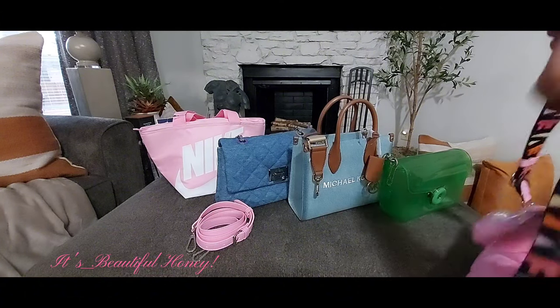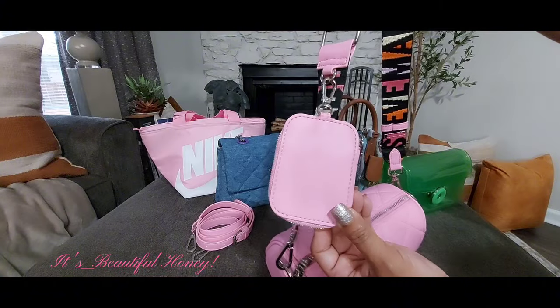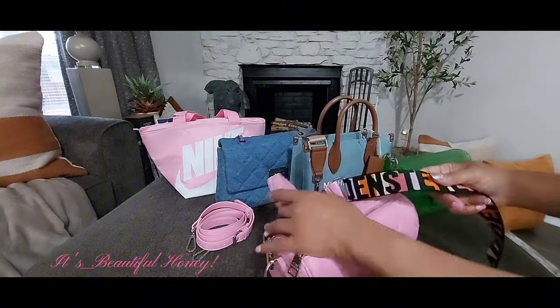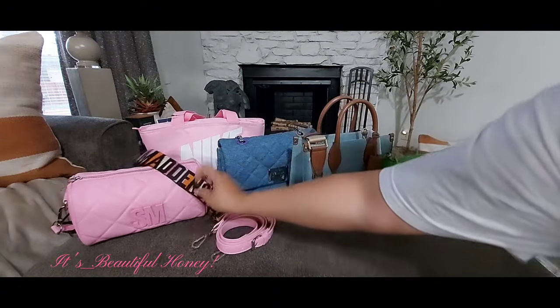You also get this little pouch with the bag, which you can use for lip products, hand sanitizers, candy — whatever you need at the time.